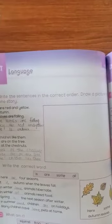The first story sentences are: 'They are red and yellow,' 'It is autumn,' and 'The leaves are falling.' So we will arrange these sentences.